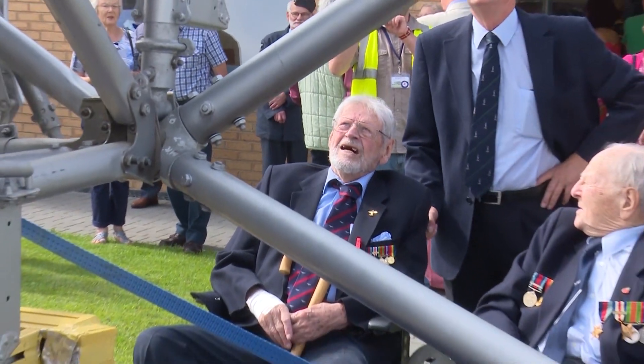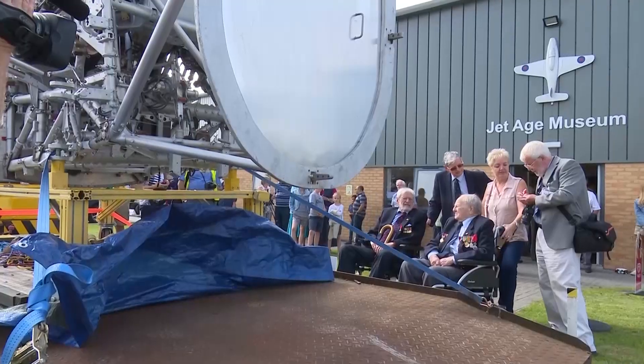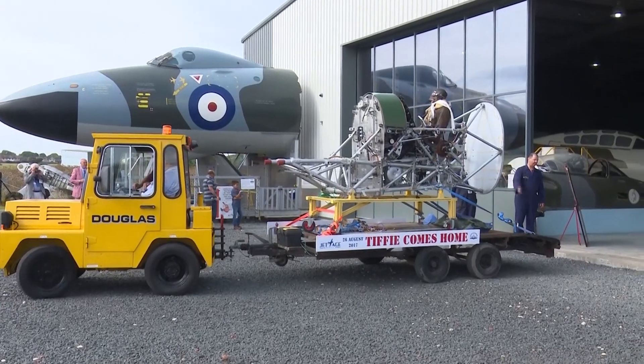And greeting the aeroplane, Second World War veterans Derek Lovell and Paddy Byrne. They both flew the Hawker Typhoon during the Second World War. The cockpit was then carefully moved to a rear entrance of the museum and taken from the trailer.